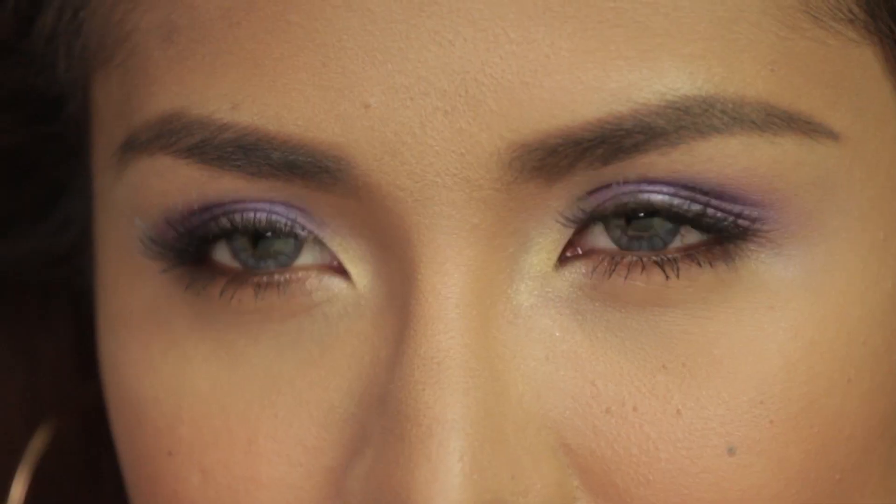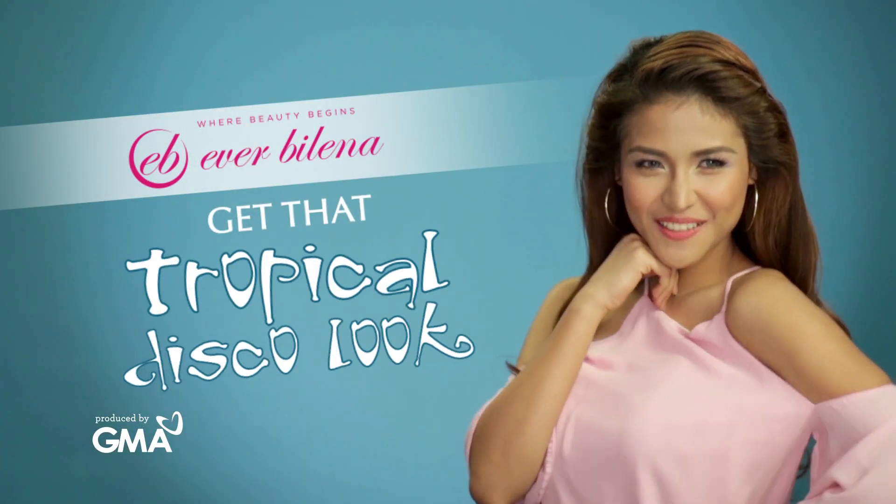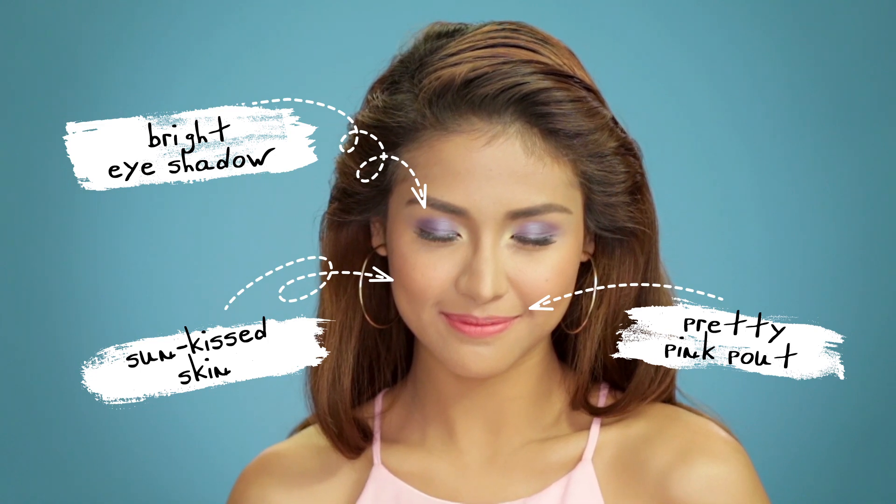Be the gist of the squad with the Tropical Disco! A fun concept that combines bright colors and glossy shimmery finishes.